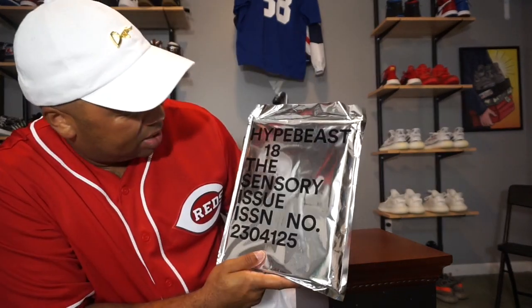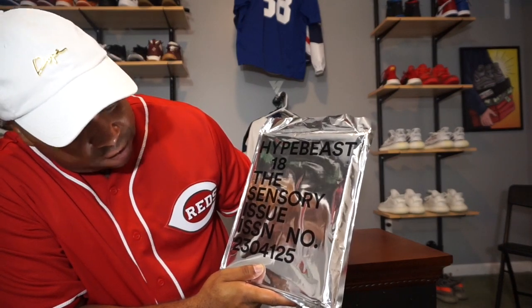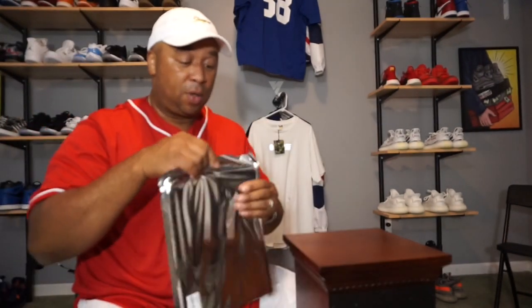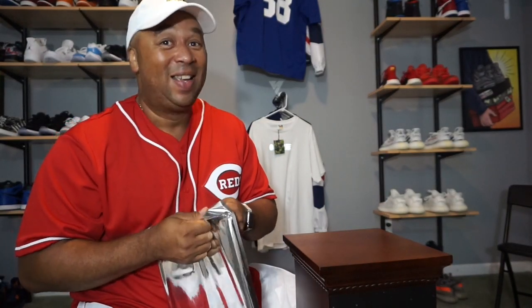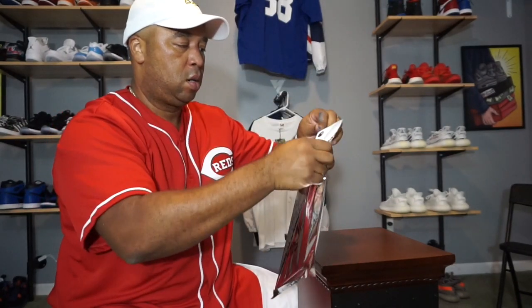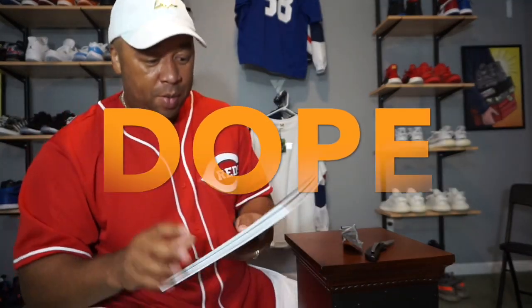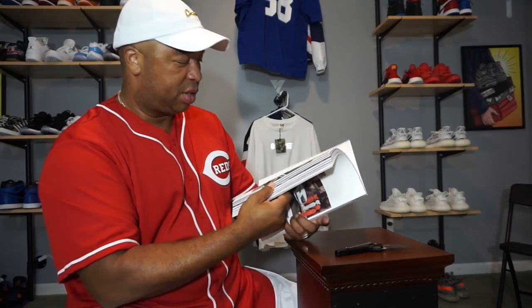Also while I was at Mom and Airy, I picked up a magazine — Hypebeast 18, the Sensory Issue, issue number 230412. The cover is dope — Hypebeast 18, some dope robotical naked chick. I'm not gonna go through the whole thing, just thumb through real quick.